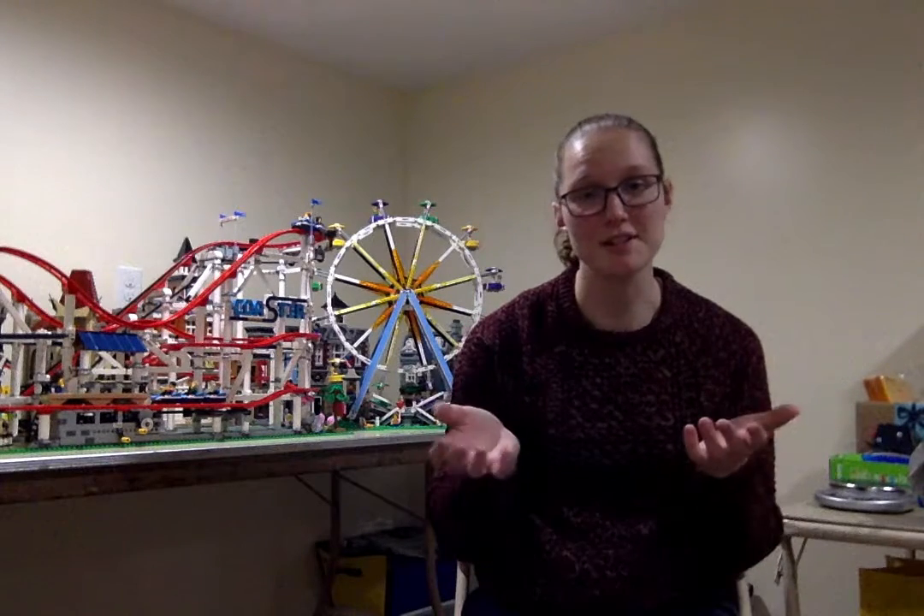Hi everybody and welcome to HPG Bricks. My name is Hadley and I'm new here to the LEGO YouTube world. For my first video I thought I would do a little bit of an introduction and let you know what I'm about.